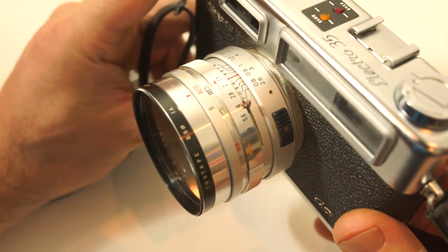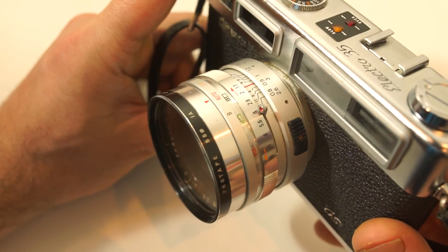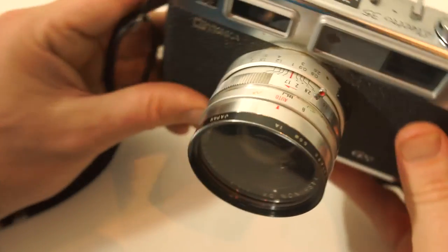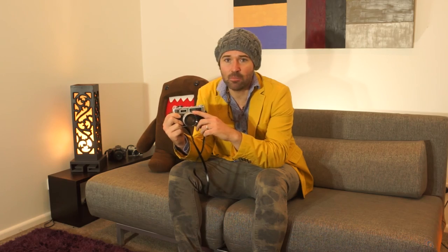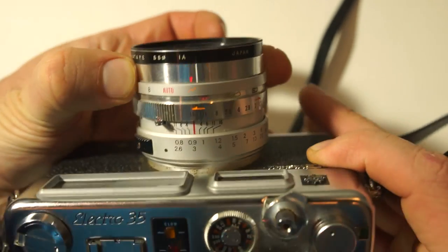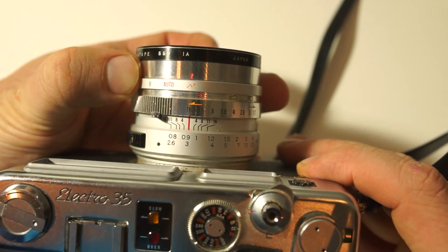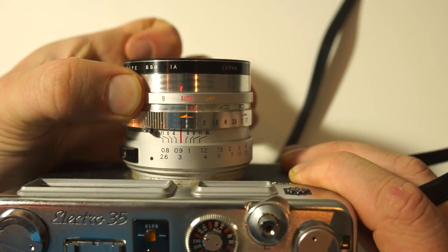Let's start with this massive and beautiful lens — it's an f1.7 lens at 45mm, which is rather fast and a lovely focal length. The lens is six elements in four groups. On the lens we have three different modes: automatic mode, which is the aperture priority mode; flash mode; and bulb mode.